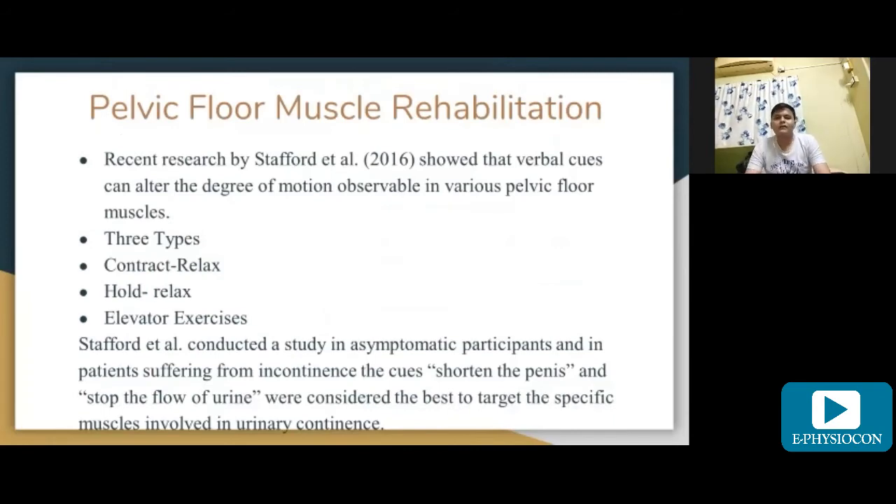Recent research by Stafford et al. (2016) showed that verbal cues can alter the degree of motion observable in various pelvic floor muscles. There are three types of pelvic floor muscle exercises: contract-relax, cold relax, and elevator exercise. Stafford and Curl conducted a study in asymptomatic participants and patients suffering from incontinence, finding that cues to shorten the penis and stop the flow of urine were considered best to target the specific muscles involved in urinary incontinence.